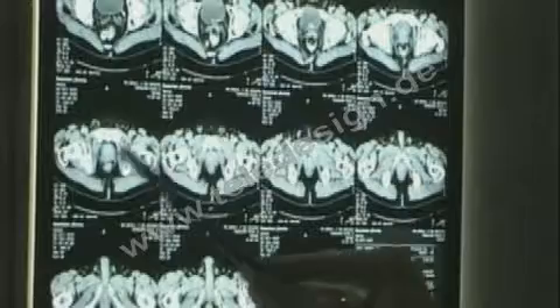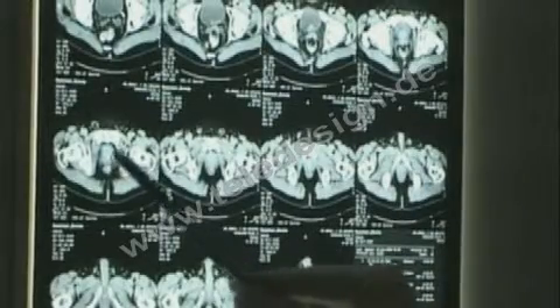The planning software operates with the anatomy of the patient, which is received as CT or MR image files, and calculates, for each tumor position, the optimized phase and amplitude adjustment.